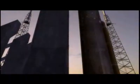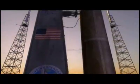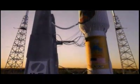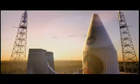Another probe was sent to study Mars. On August 12, 2005, an Atlas V rocket was launched on a new mission to the red planet. But the destination wasn't the Martian surface — it was the Martian skies.